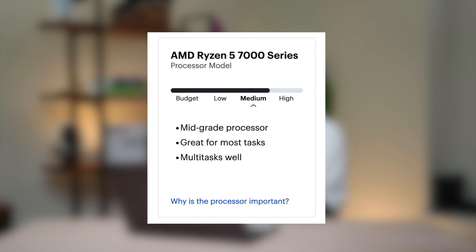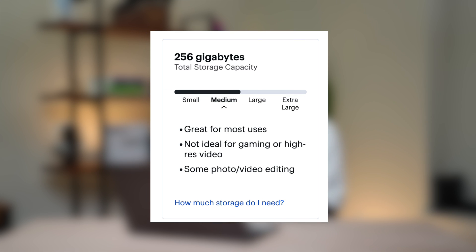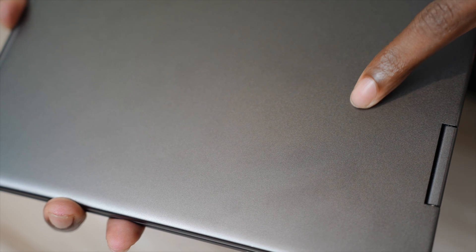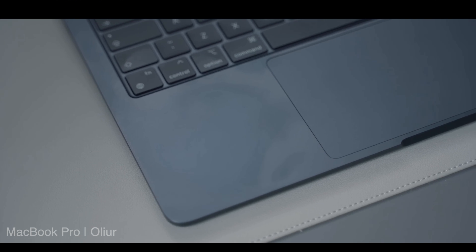This laptop can come in a bunch of different configurations, but out of my box I got the AMD Ryzen 5 7530 series processor with 8 gigabytes of RAM and 256 gigabytes of storage. It's not going to be amazing for gaming, but it's a solid device for students or casual use like writing papers and streaming. The colorway is midnight black, and fingerprints aren't really showing up, which is nice.